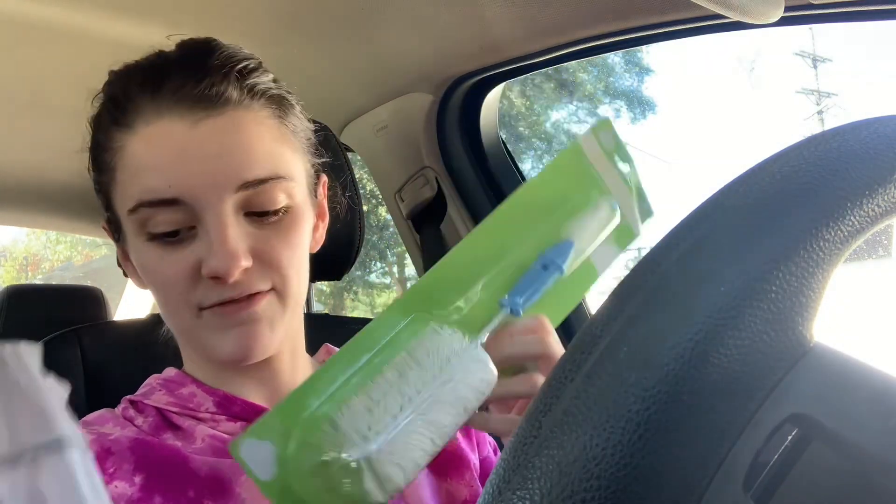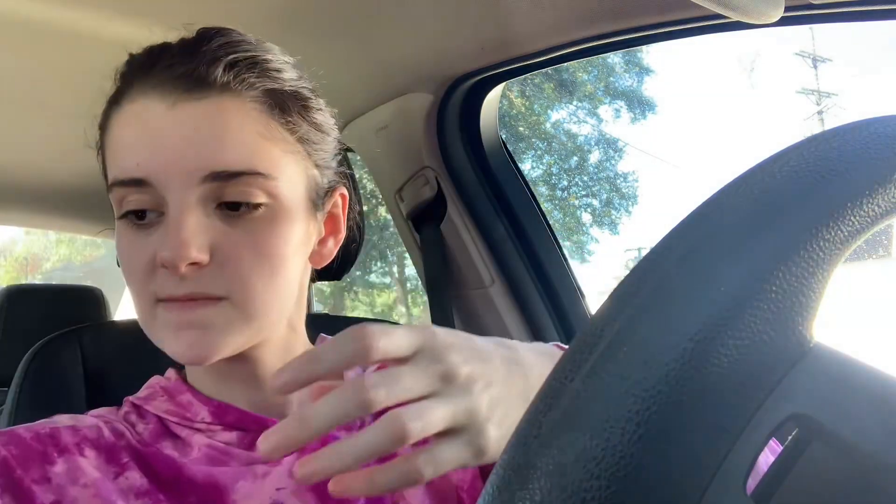I picked up a Baby Bottle Brush because I'm going to need that for sippy cups and baby bottles at the new house. And some of the Scrub Buddy scrubbers.